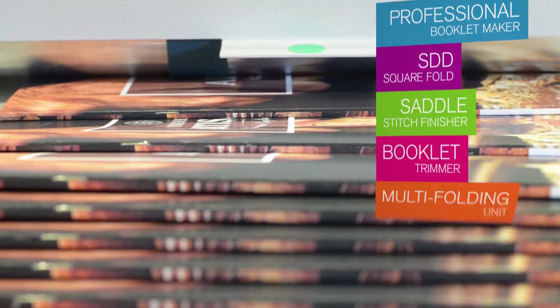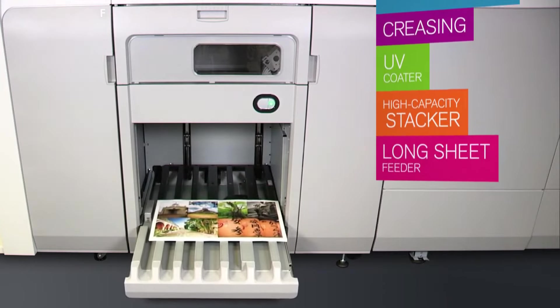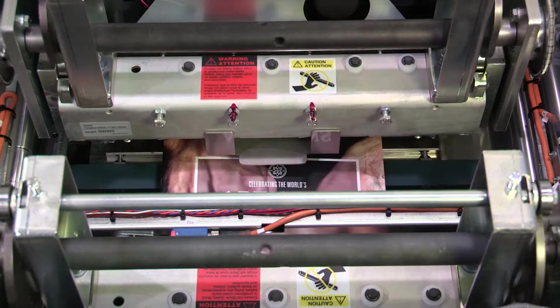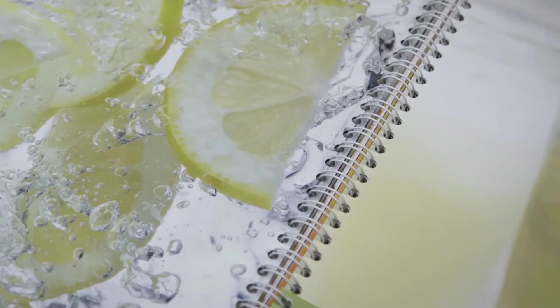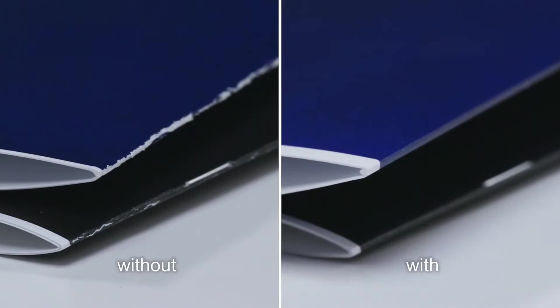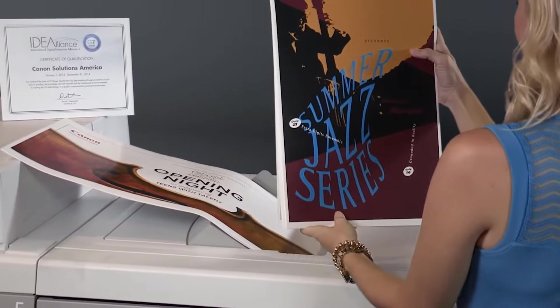Canon's extensive inline finishing options, compatible across imagePRESS devices, help you meet a broad range of customer needs. For an inline punch solution that also delivers smooth folds on booklets, the professional punch unit with inline creasing die handles brochures, manuals, books, and direct mail — producing high-quality output and finishing more jobs inline without interruption.